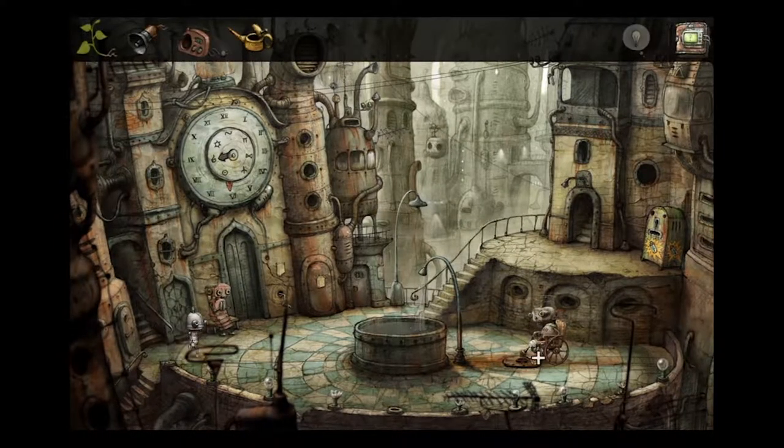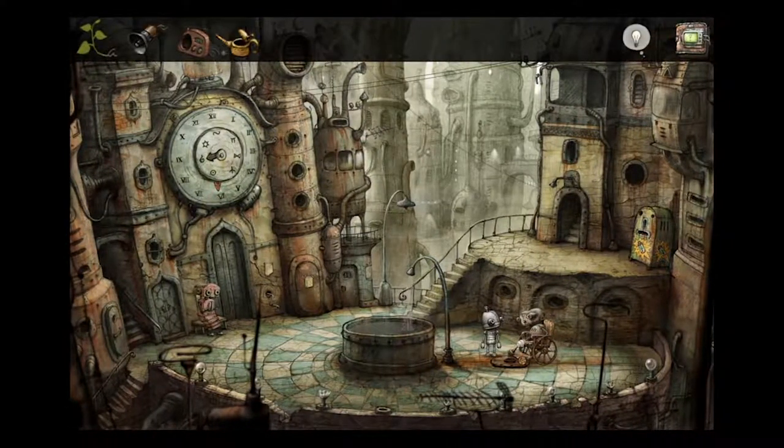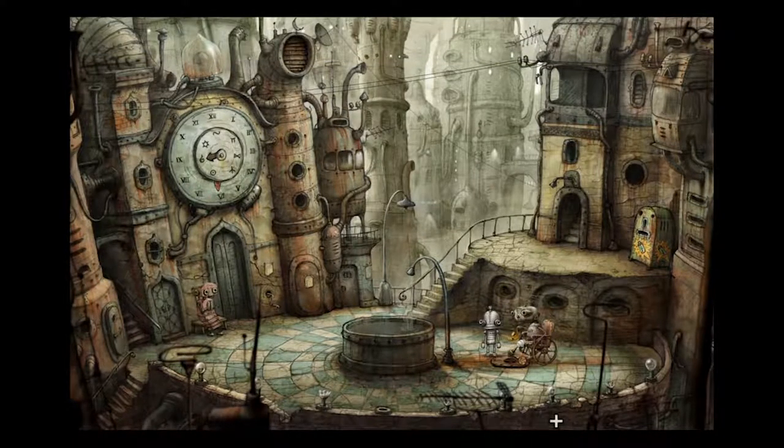First we gotta walk over there. You can only interact with things when they are near enough, close enough. Here's your oil, buddy. Don't want the menu there. Yeah, you can ride again.